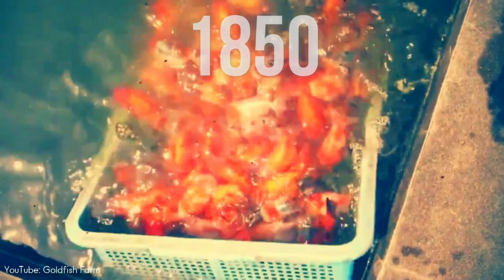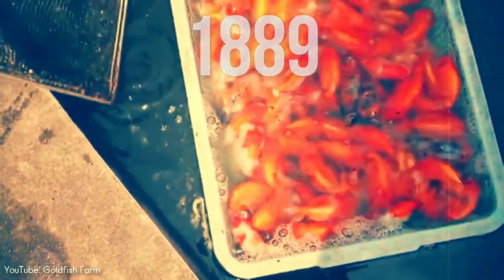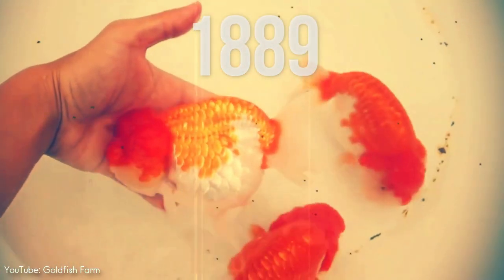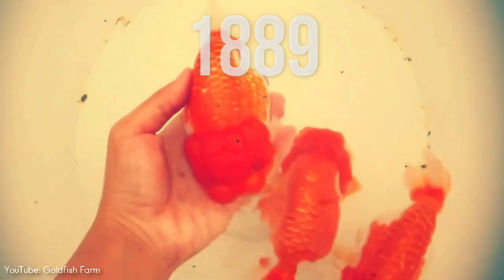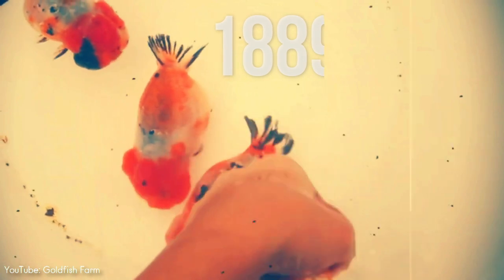Around 1850, goldfish became the first foreign fish species introduced to North America. By 1889, a goldfish farm had been established in Maryland, and by the turn of the century, most of the fancy breeds were known to American aquarists. From this point on, goldfish had been selectively bred for aesthetic purposes.